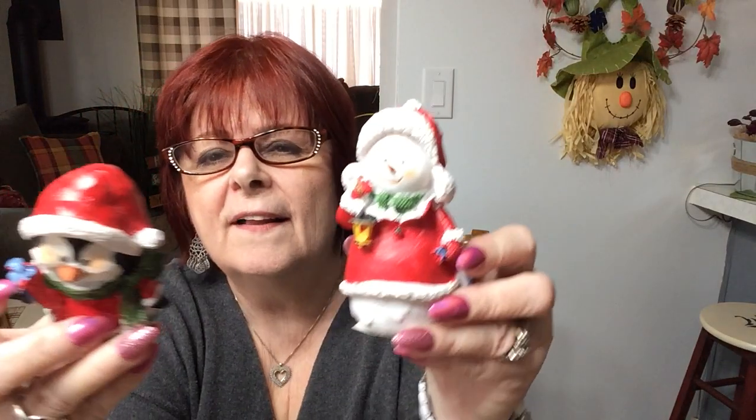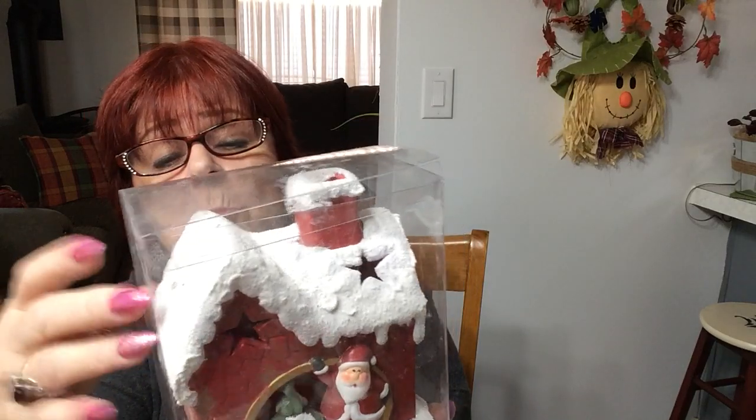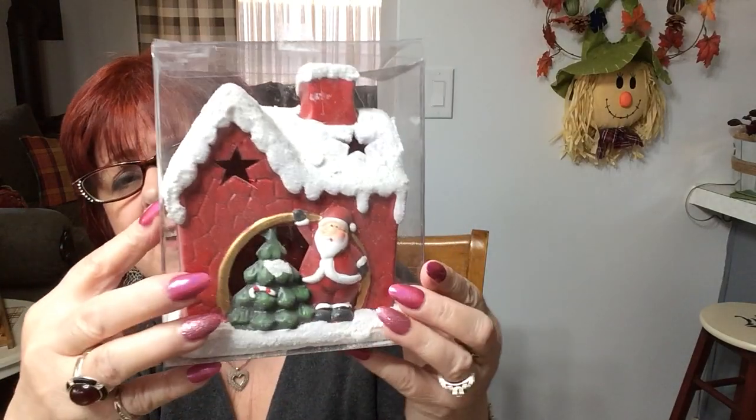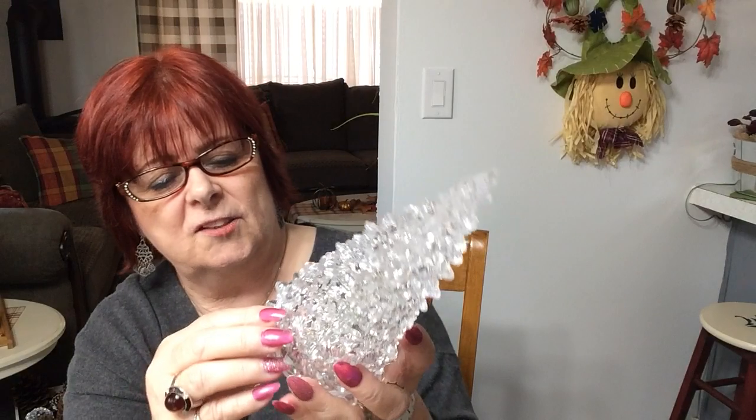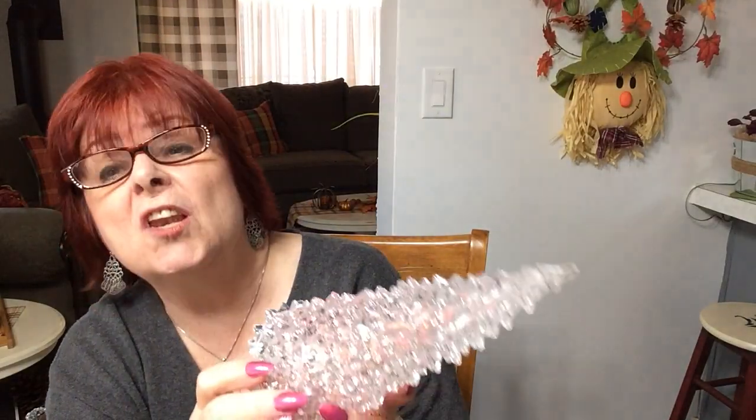I got a little snowman for $2 and a little penguin for $2. They would look cute in a little Christmas garden. They're resin and a nice size. Then I got the light-up Santa house with Santa Claus in it. I'm not taking it out because I'm going to blow off the icy crispy stuff outside first. Could be used in a Christmas garden too. And this little Christmas tree — I do have one from last year but they are pretty. You'd need a large tub to put all this in for a Christmas garden.